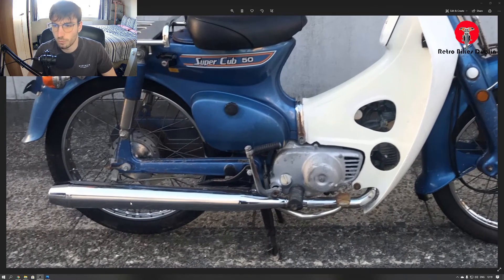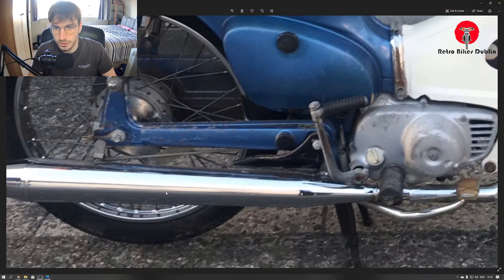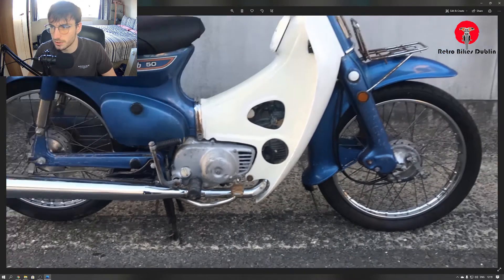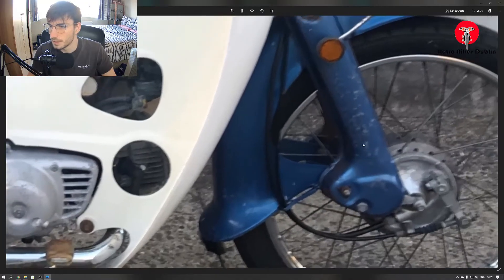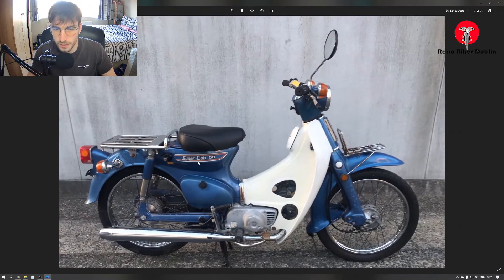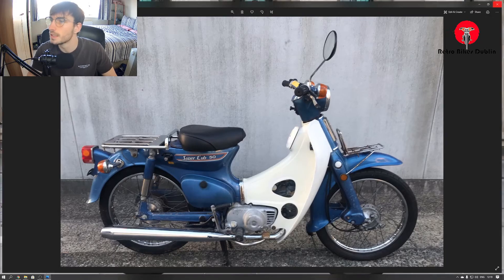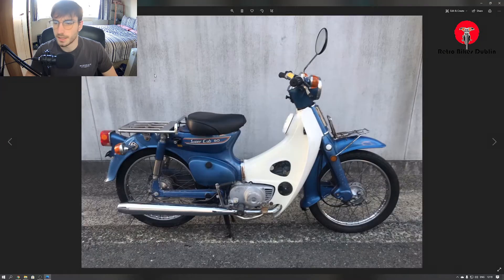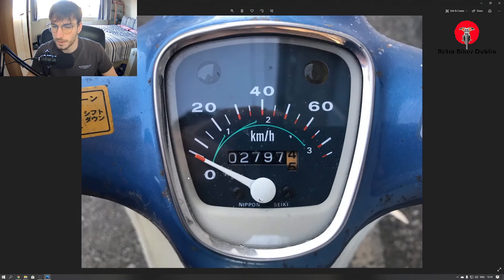There are some signs of wear but not so much rust. The exhaust is actually in really nice condition, and you'll see some pitting on the front forks. But rust-wise it's very minimal. The seat is original, and the leg shields are original as well. I'll show you the mileage on the clock.